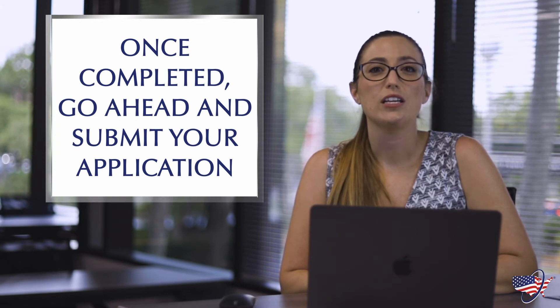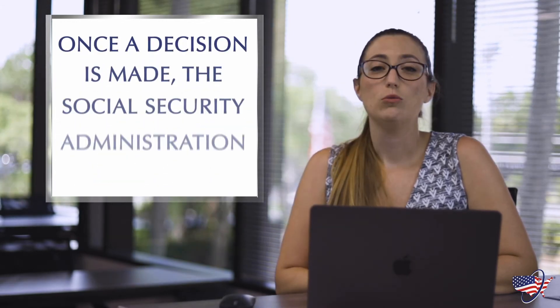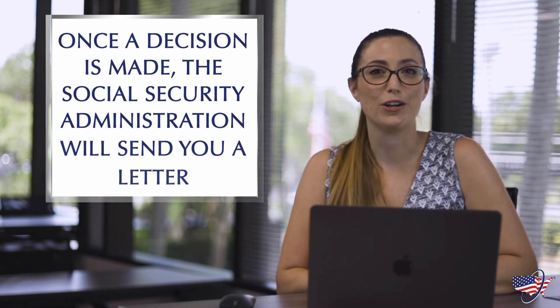Once you submit the application, you'll have the option to see a receipt and print it for your records. You will receive a letter from the Social Security Administration once they've made a decision about your enrollment.